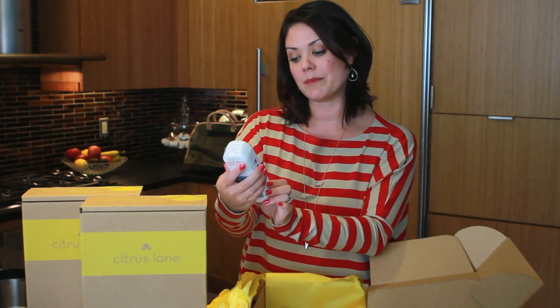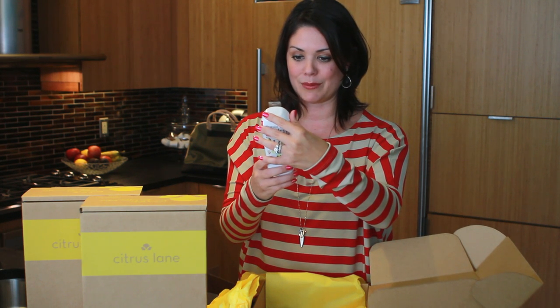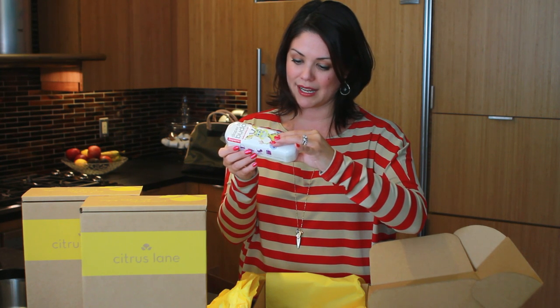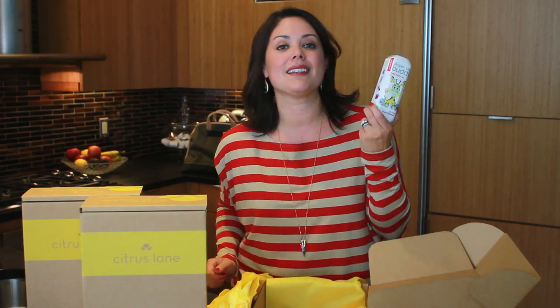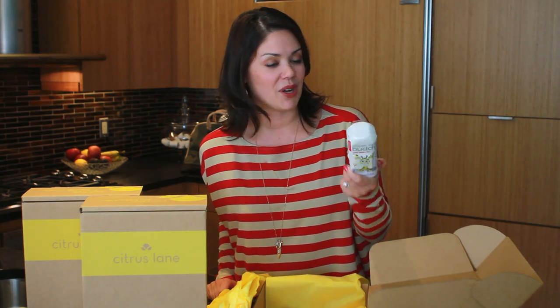We have a diaper bag buddy. This is nice — clean it, fix it, and back to play. As a mother of three, what you do here: disposable diapers, sacks, a thermometer, tushy wipes. Basically, this is something great to have on hand if you're on the go. Leave it in your car. Fantastic.